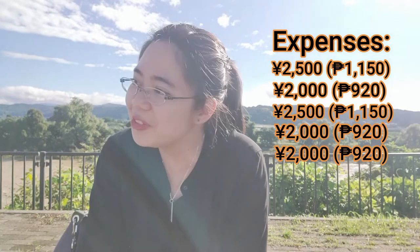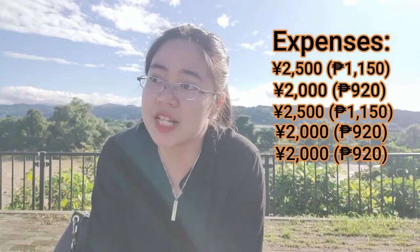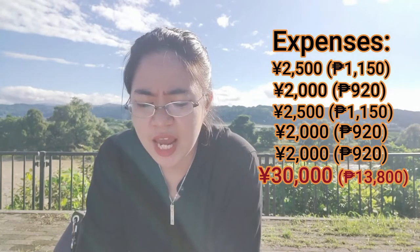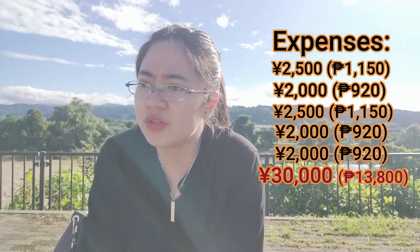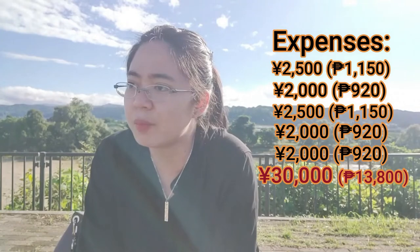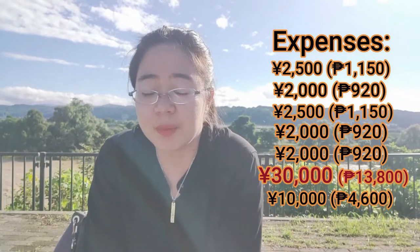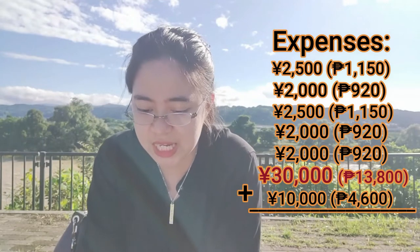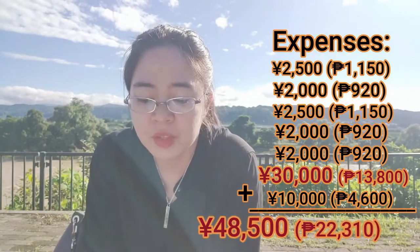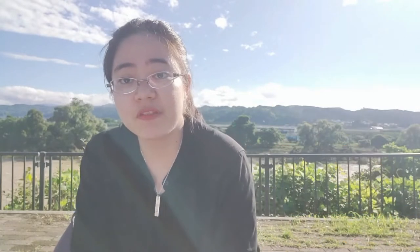For food — as you know, Japan is expensive and food is also expensive — I allotted about 1,000 yen a day, so that's 30,000 yen a month. For miscellaneous, like going out with friends or buying something for the apartment, I allotted 10,000 yen a month or 4,600 pesos. So the total monthly expenses come to 48,500 yen or 22,310 pesos.